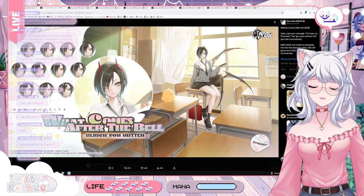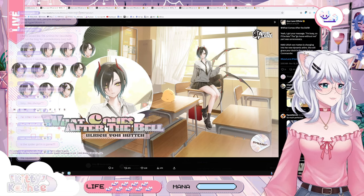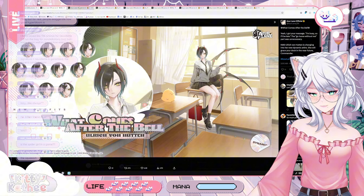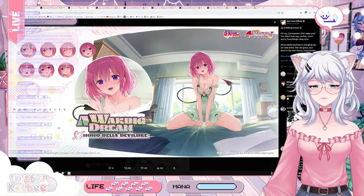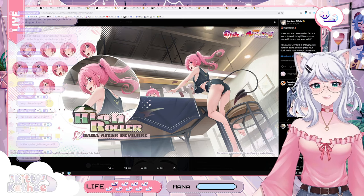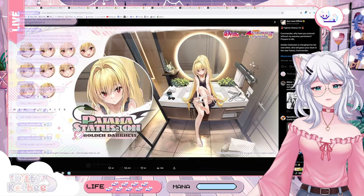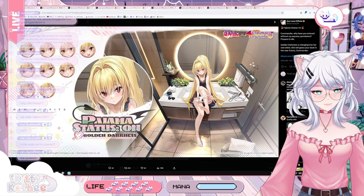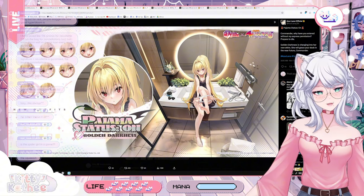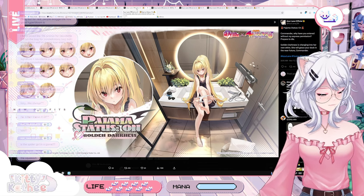So the final result, taking into consideration every single new skin we're getting on the 20th: Ulrich von Hooten is first, followed by Momo Belia Develuk with the Waking Dream in second, then Nana Astar Develuk in third. And a special mention to Golden Darkness — even though I don't love the pose with the pansu, she's still best girl and top one in my heart.